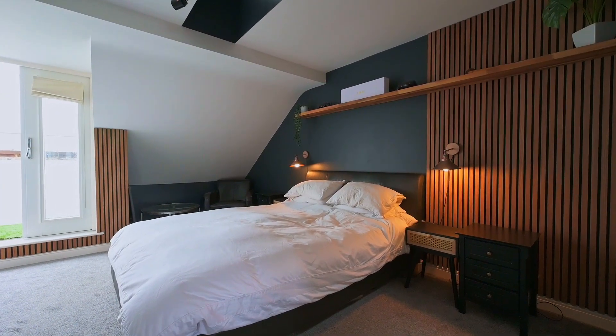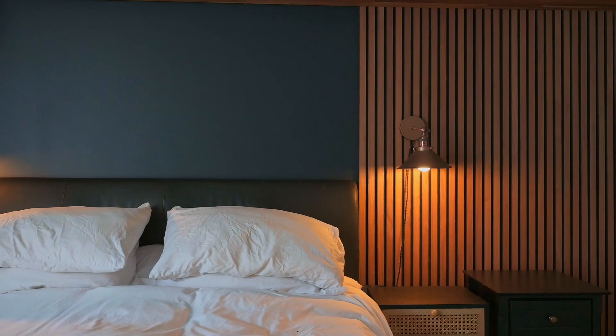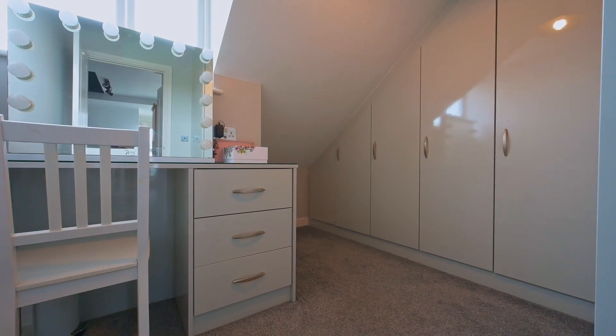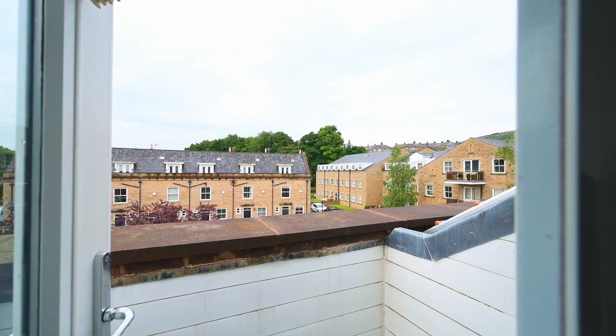On the top floor you've got a fantastic size master suite. This comes with an ensuite shower room, a walk-in dressing room, and French doors will take you out onto the balcony.